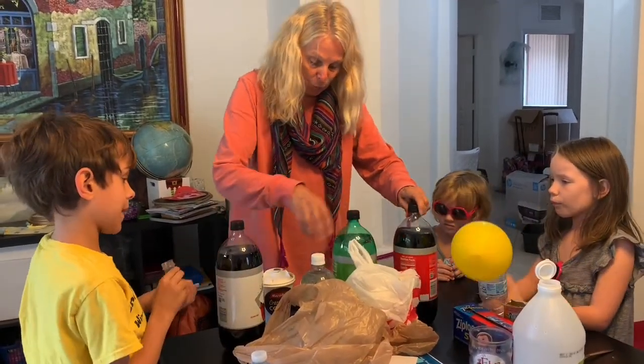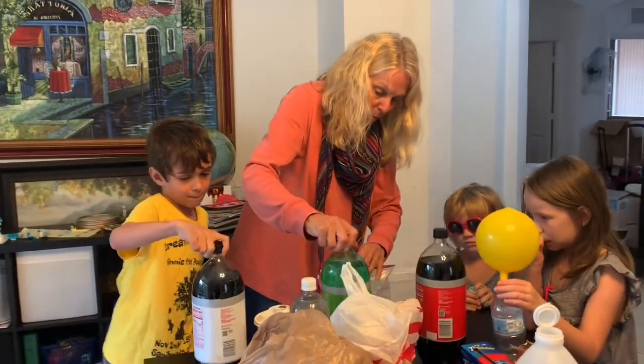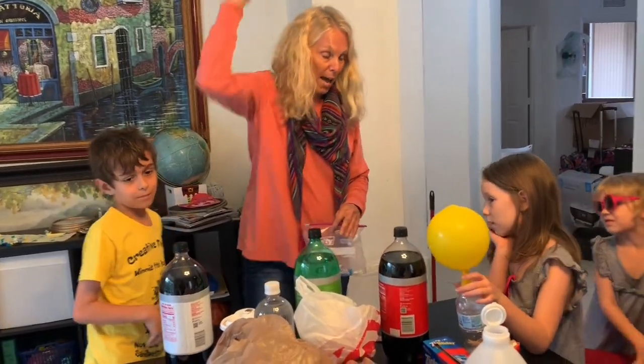So I'm going to guess — this is what we're going to guess. We have three sodas here: we have Coke, we have lemon and lime, and Diet Coke. Which one do you want to guess will blow up the highest?